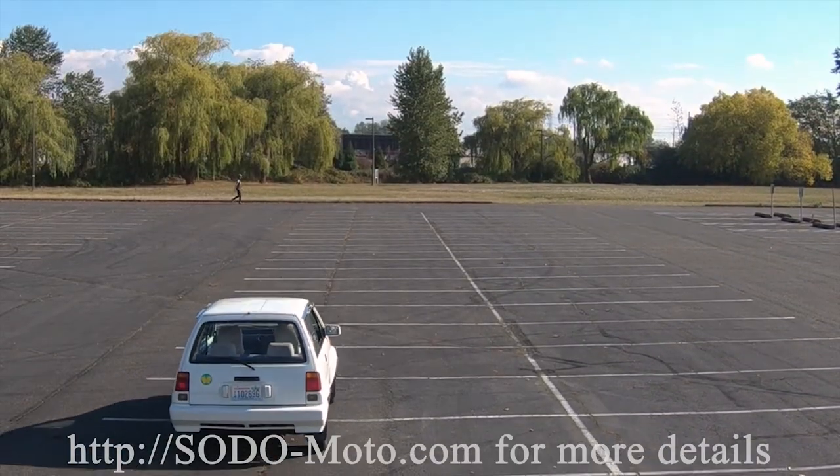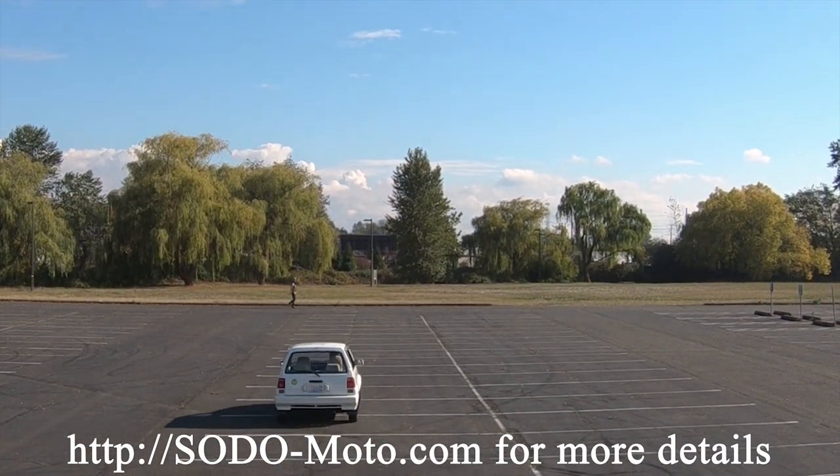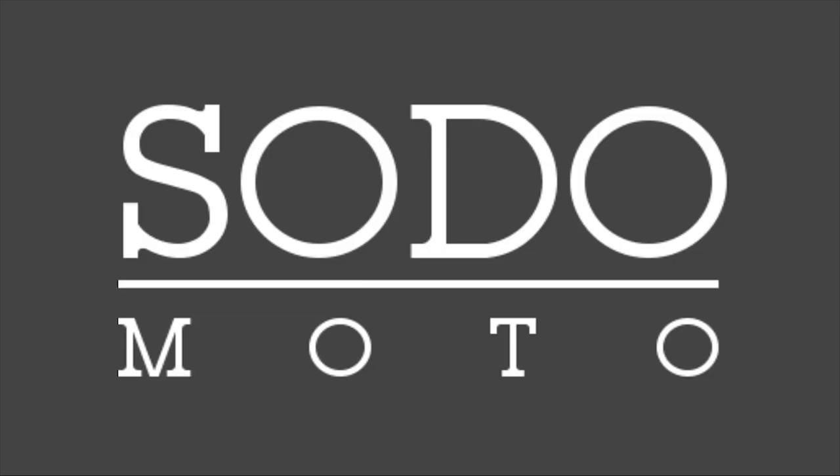Very interesting car, worth taking a look at this and other inventory at SotoMoto.com.